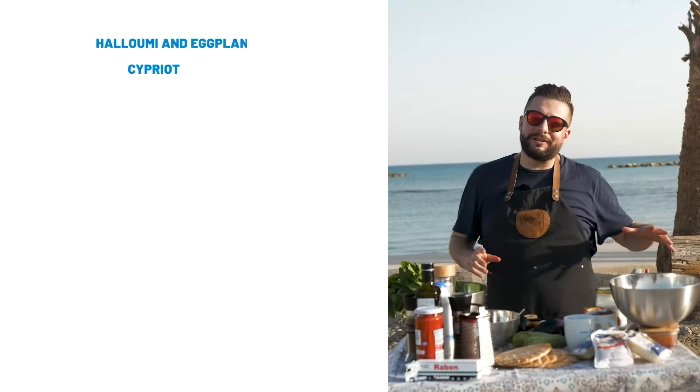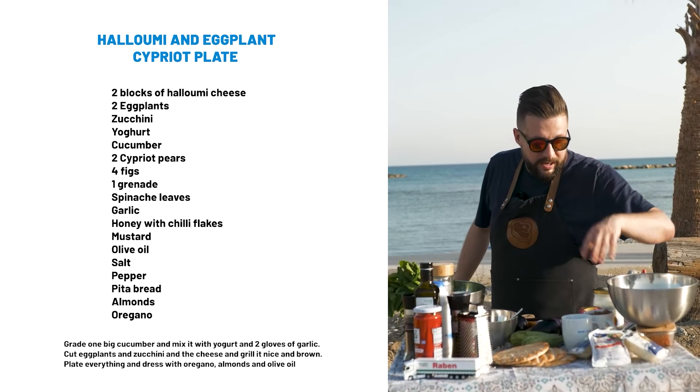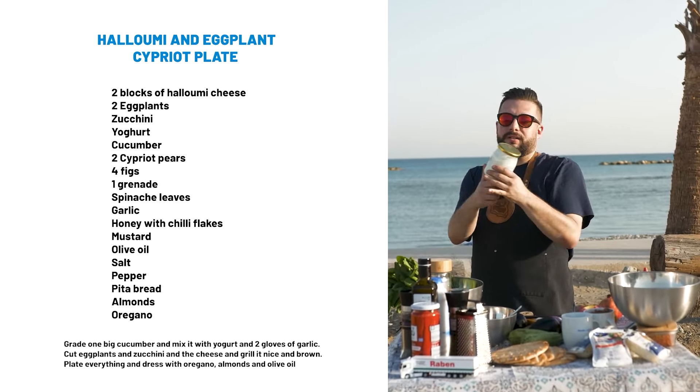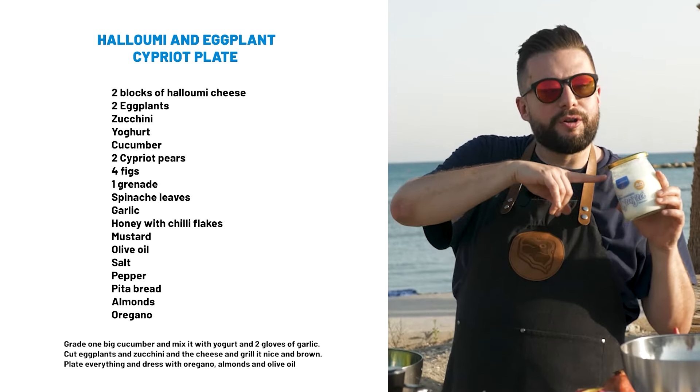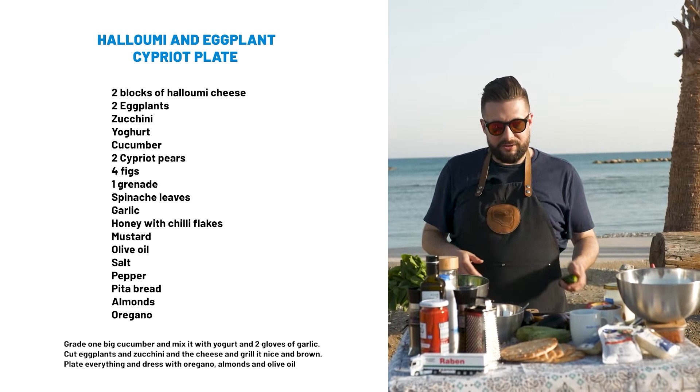My second Cypriot dish will be everything local, grilled and very tasty. I will of course use halloumi, but my secret ingredient today is a sheep yogurt from Alhambra. The dish you may know from Greek culture is of course tzatziki.